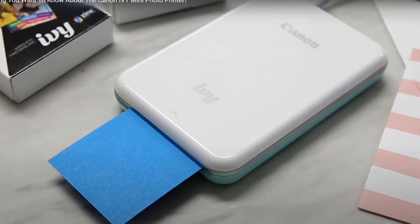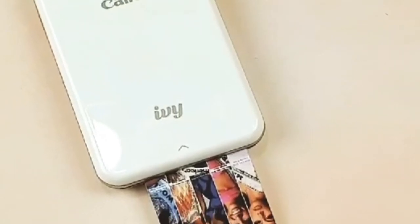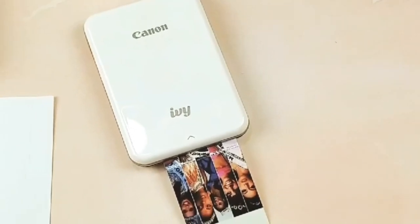It can easily print more than a dozen photos on a single charge, but you'll want to bring a charging cable if you need any more than that.